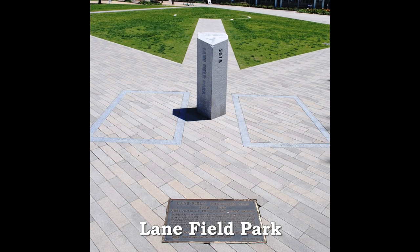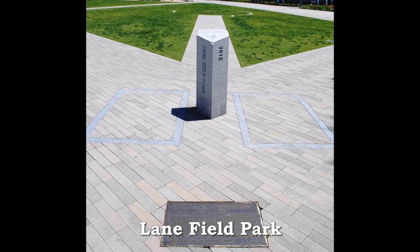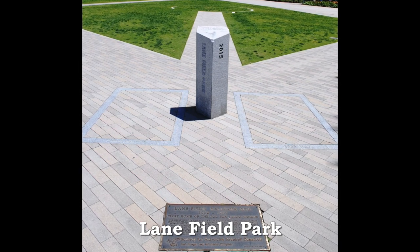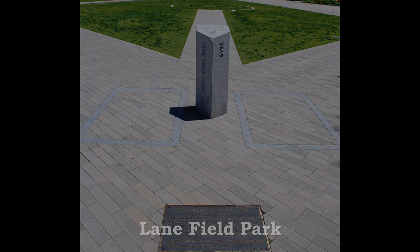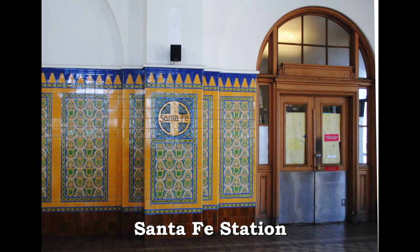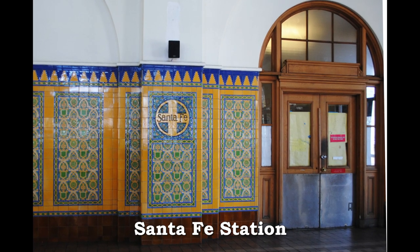Home plate at Lane Field Park marks the exact spot of home plate in the stadium the AAA San Diego Padres played before Major League Baseball came to San Diego. The unique ceramic tiles created for the 1915 Panama Exhibition still grace the Santa Fe Station's waiting room.